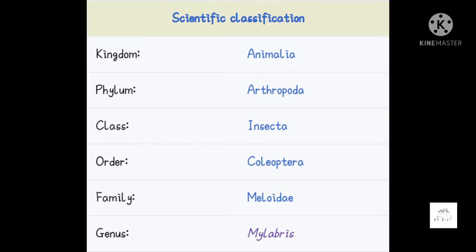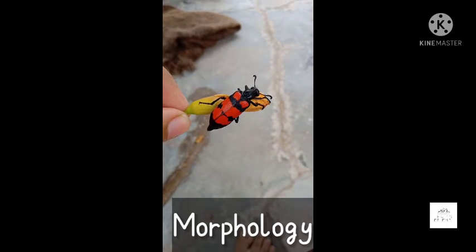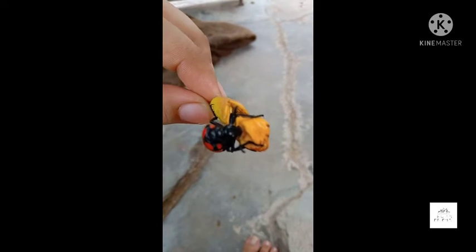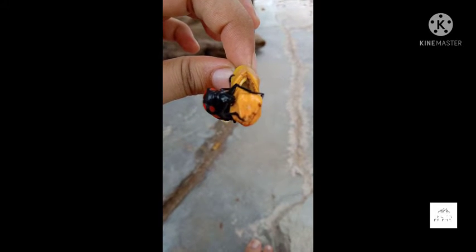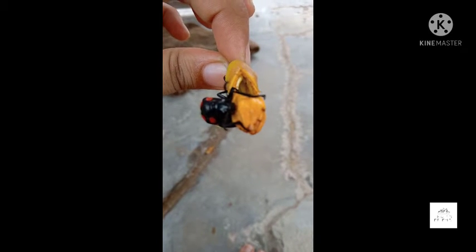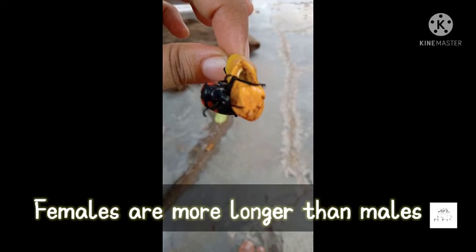Let's talk about the morphology of the beetle. Adult beetles are black with large orange spots behind their head, followed by two wider orange bands. Adult beetles of this species range from 25 mm to 34 mm long and 4 mm wide. Females are longer than the males.